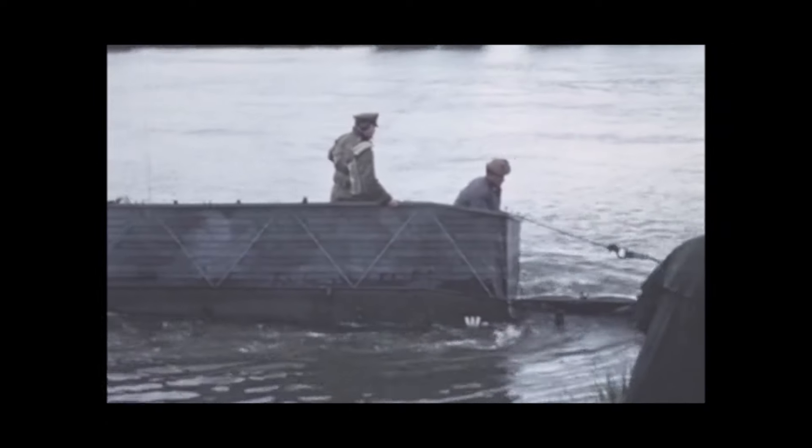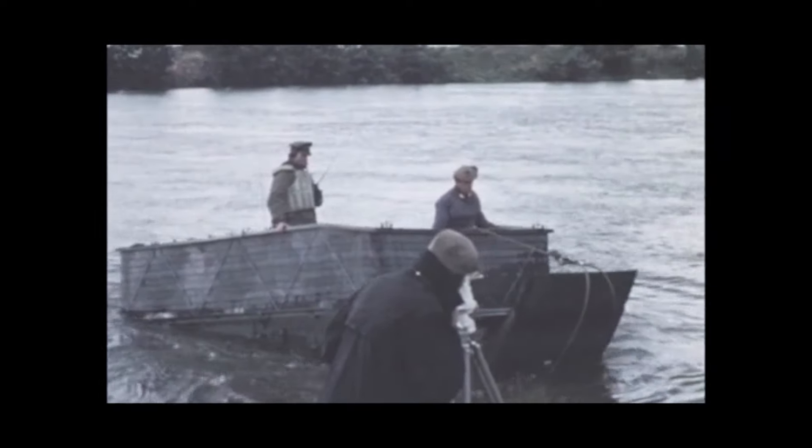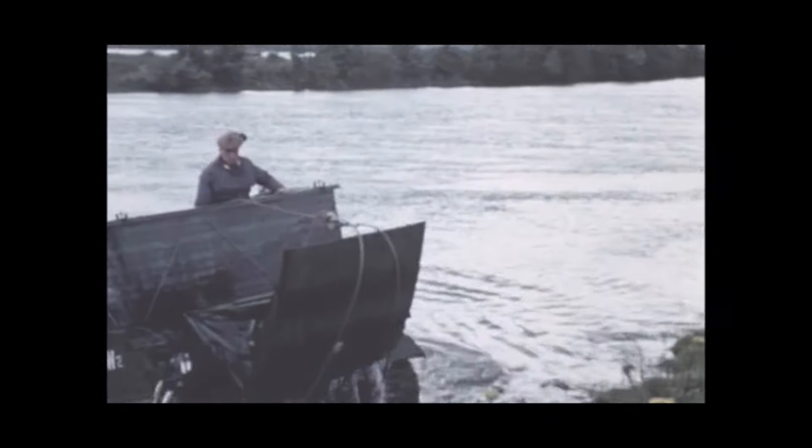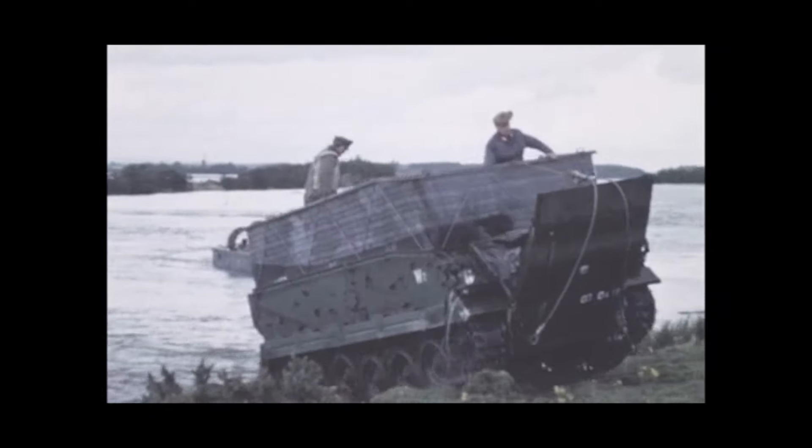This FV432 makes a good run in and, having achieved the correct angle of approach, the tracks get a chance to bite on the bank while the current is pushing the rear end downstream. Careful driving then ensures a clean exit.